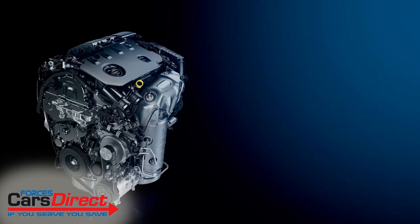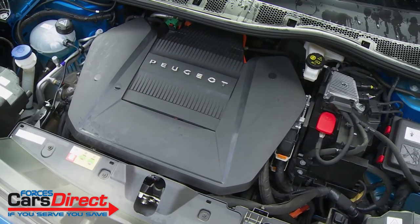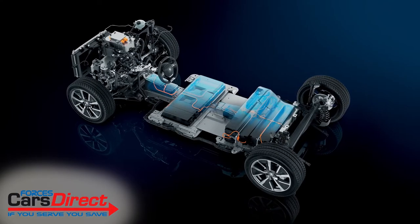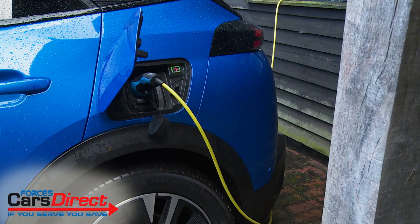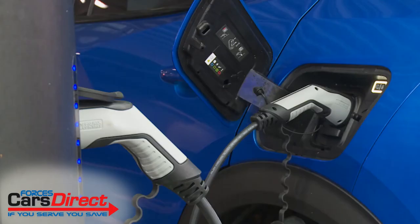There's also a BlueHDi 100 diesel option. Here though we've chosen to try the all-electric E2008 variant, which mates a 100-kilowatt electric motor putting out 136 bhp to a 50-kilowatt-hour lithium-ion battery. When fully charged, that gives the E2008 a WLTP-rated driving range of up to 206 miles. Recharging takes seven and a half hours from a seven-kilowatt garage wall box.